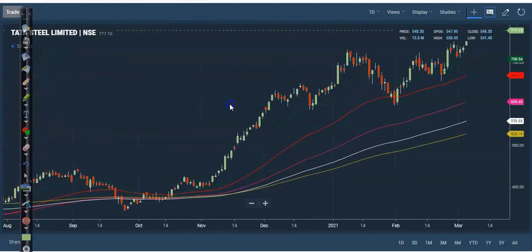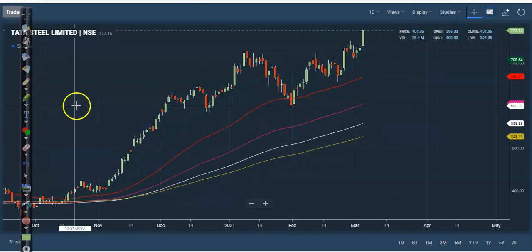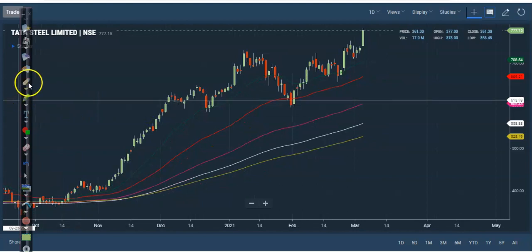Last one — Tata Steel is also running in an uptrend. Here you can see price is bouncing off and created a new high. So on a small timeframe pullback, I'll definitely go for a buy. I hope you enjoyed this video — if you liked it, please like and subscribe. Thanks for watching.